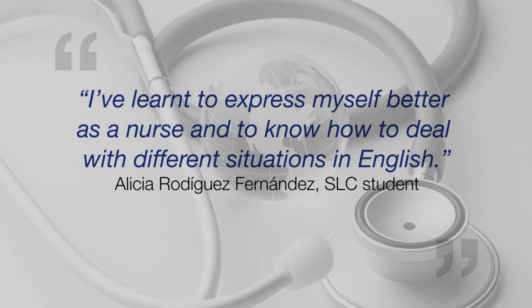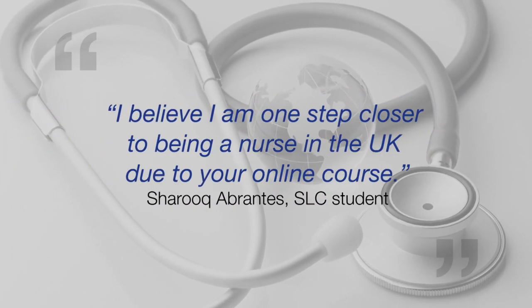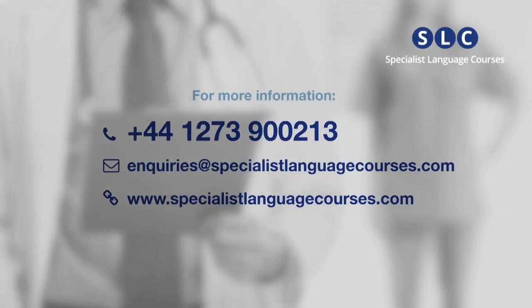English for Nurses has been taken by thousands of nurses around the world, and the feedback has been outstanding. Contact us now to discuss how your nurses can benefit from SLC's unique online English for Nurses course.